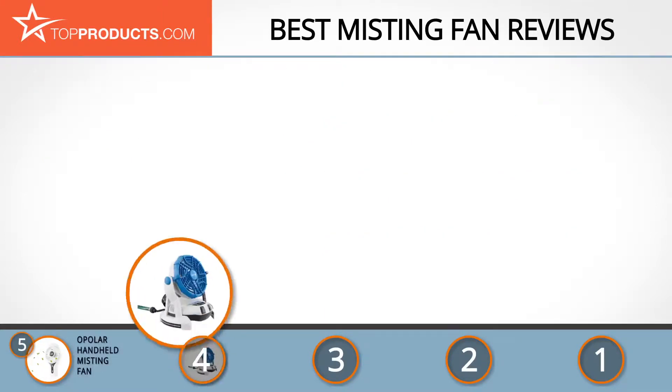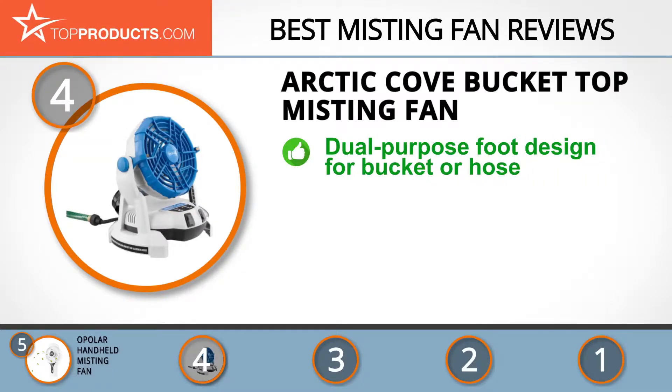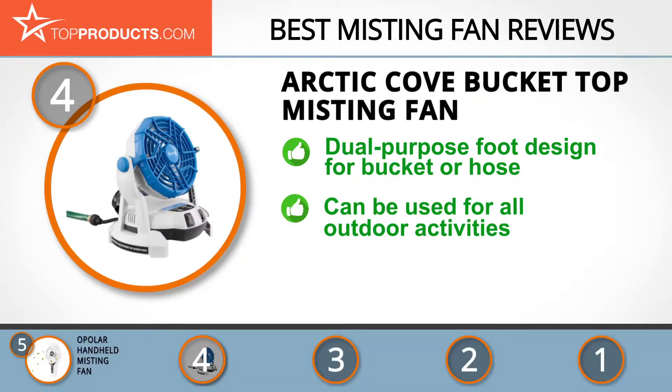Next on our list at number 4 is the Arctic Cove Bucket Top Misting Fan. Arctic Cove is a top distributor and manufacturer of innovative and highly functional home appliances, which can be used both indoors and outdoors. The Arctic Cove Bucket Top Misting Fan has a dual-purpose foot design, so it can be set on either a 5-gallon bucket of water or on a flat surface with a hose attached.